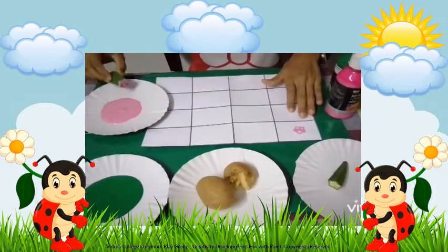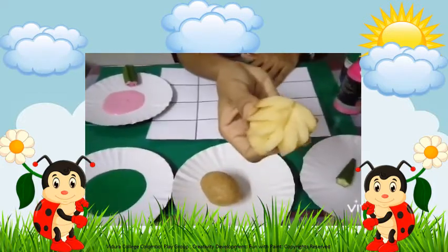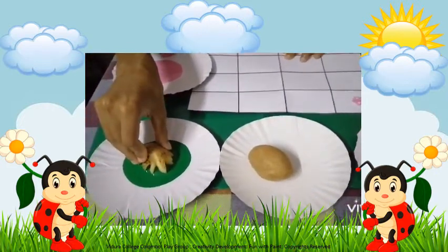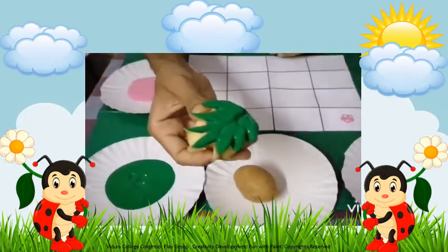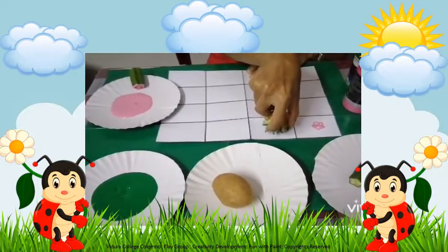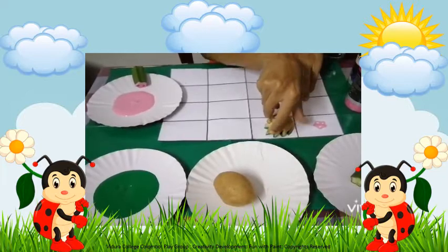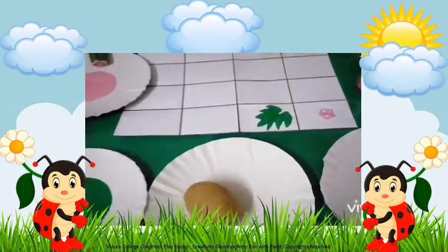Now take the potato stamp, dip it in green paint, and keep a stamp nicely. Like this, you have to keep stamps one by one nicely.